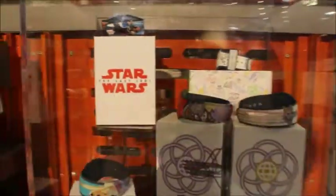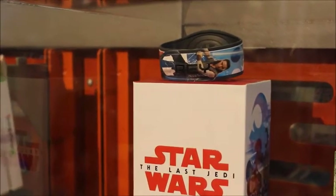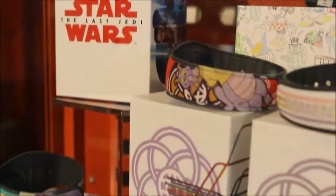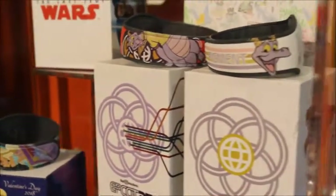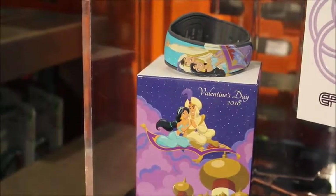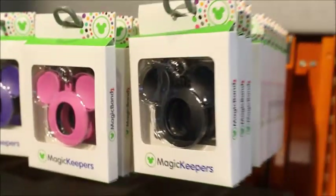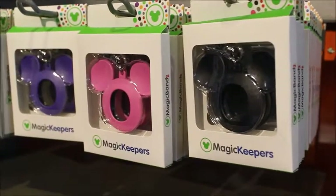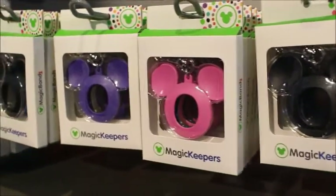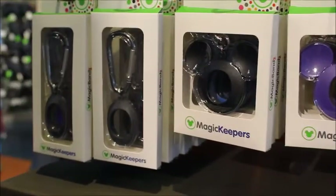Here in the tech side, we've got some new Magic Bands. There is the Star Wars one from The Force Awakens. Looks like there's a Figment one for Epcot 35th. The Dooney and Bourke one I know is fairly popular. This is the special edition Valentine's Day one for this year — it features Aladdin and Jasmine. I really like that one. I have the Lady and the Tramp one from the previous year. And then they also have a pretty good selection of Magic Keepers — I might get the pink or the purple just to mix it up.